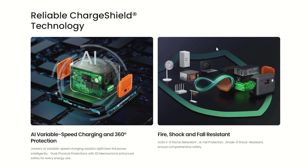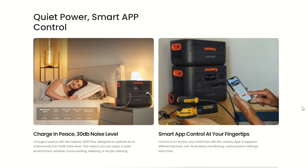Fire, shock, and fall resistant on top of that — UL 94 V0 flame retardant, UL fall protection, grade 9 shock resistant. This is definitely a comprehensive safety package.